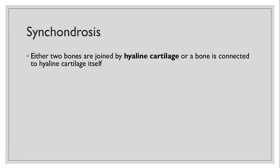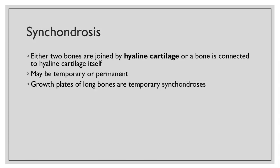Let's talk about each of those. Synchondrosis: they're either two bones that are joined by hyaline cartilage, or a bone that is connected to hyaline cartilage itself. They may be temporary or permanent. Growth plates of long bones are temporary synchondrosis — you'll find them where you see the epiphyseal plate, which is the growth plate of the long bone. That's one of the temporary synchondrosis.